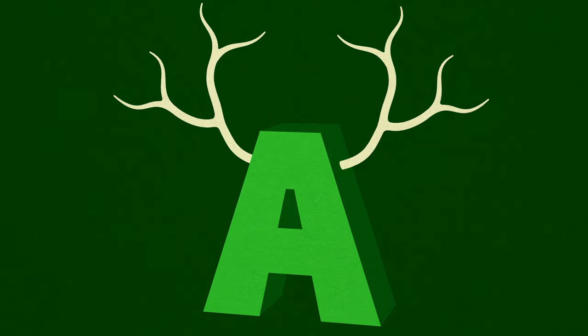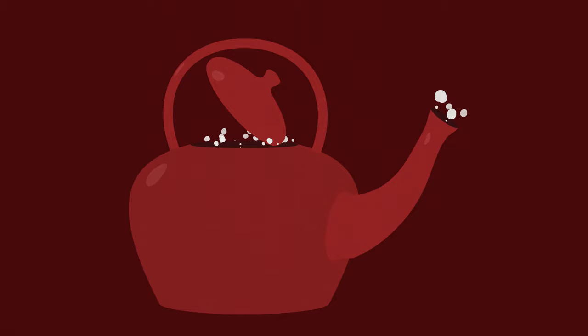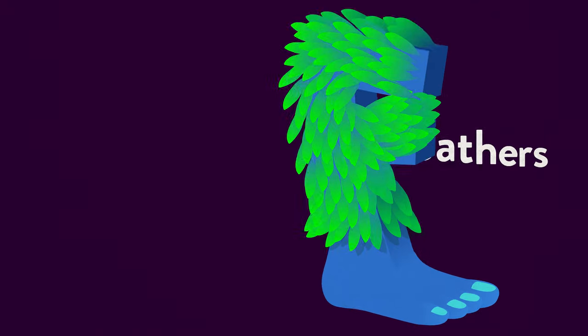Introducing Metamorphobet, a playful, interactive alphabet for all ages. Guided by your touch, each of the familiar 26 letters transforms into a series of playful, interactive vignettes.